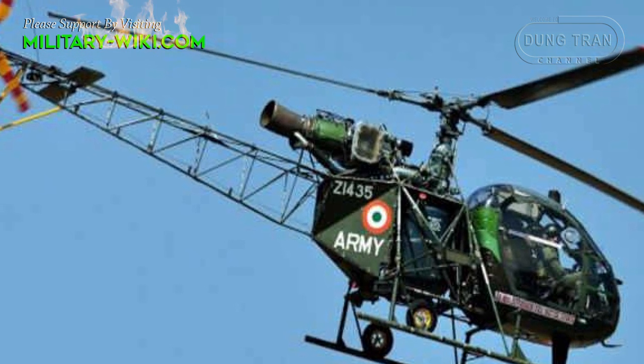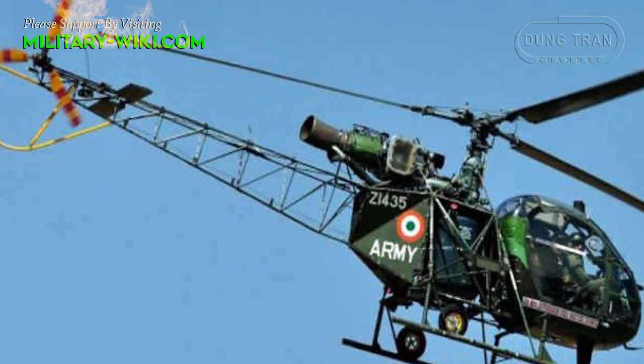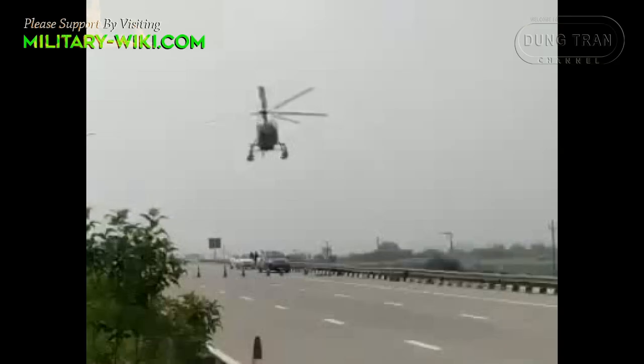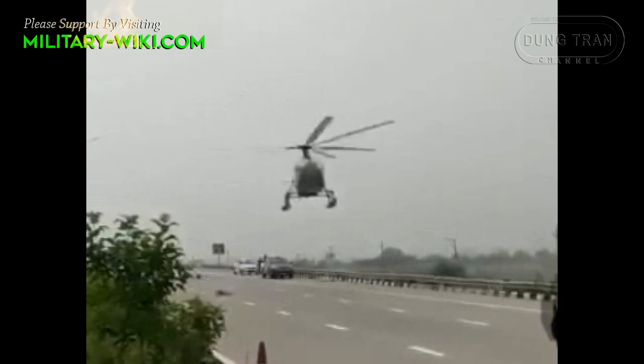The Indian Army and Air Force are operating a fleet of Cheetah and Chetak helicopters since the 1970s. By now, they are obsolete and need to be replaced.